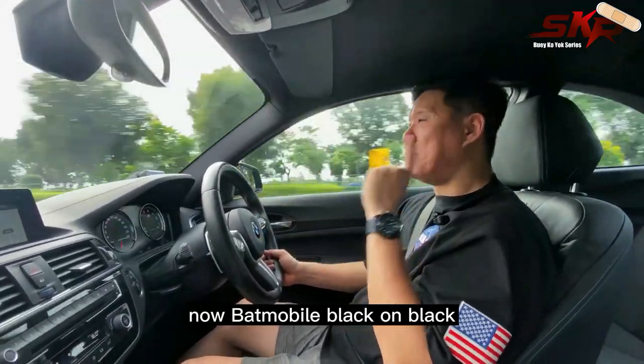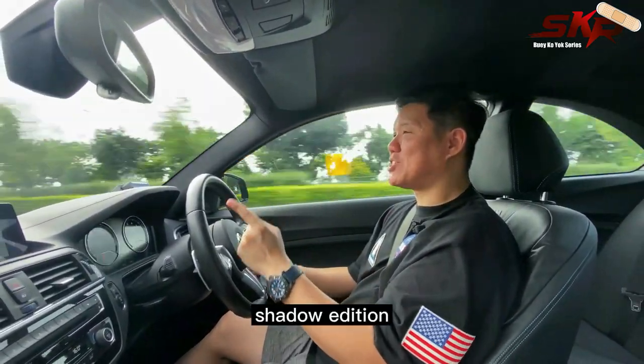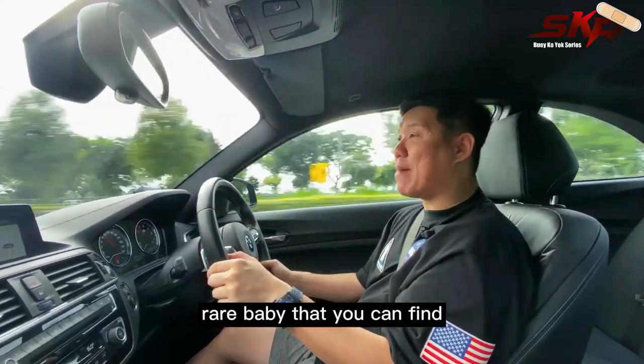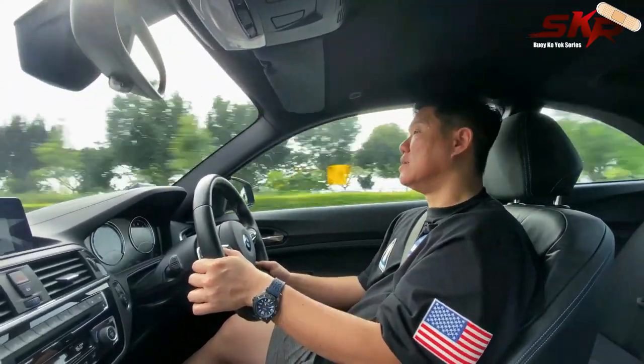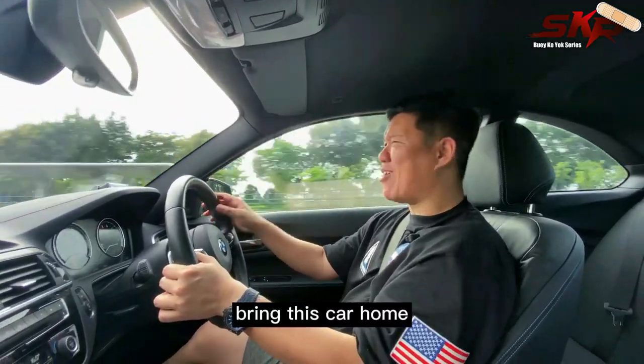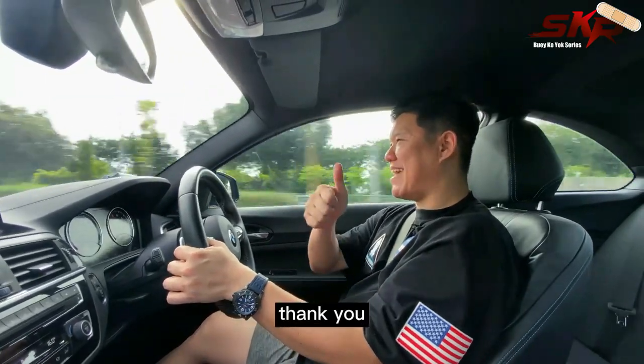Batmobile, black on black, Shadow Edition — it's only launched for a limited time, so this is a pretty rare baby you can find in the market. Stop hesitating, give us a call right now and bring this car home for Chinese New Year. Thank you.